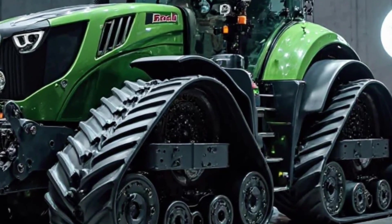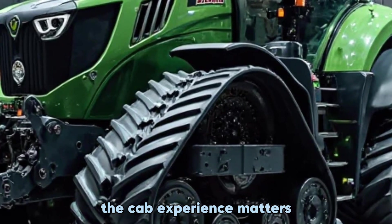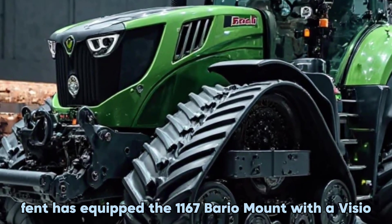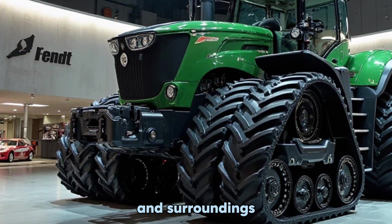Whether you're working on dry rocky ground or soft wet soil, this machine provides unmatched grip and control. Now let's talk about comfort, because when you're spending long hours in the field, the cab experience matters. Fendt has equipped the 1167 Vario MT with a Vario Plus cab offering a wide panoramic view, making it easier to keep an eye on your implements and surroundings.